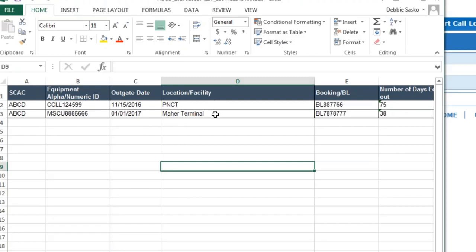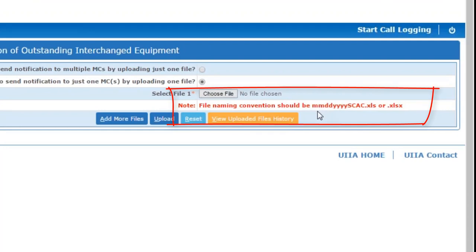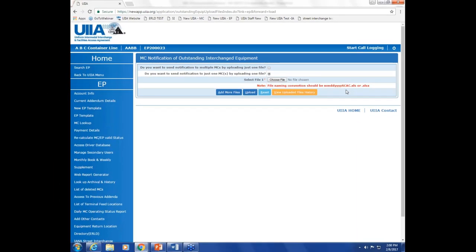We won't be doing any type of validation on the information within the file other than looking to see if the first column has multiple SCAC codes. You can upload a single file for multiple companies, or upload one file for a specific motor carrier. If you choose to do that, the file naming convention we ask you to use would be the date and the motor carrier SCAC. If uploading single files, you can do up to five files at a time.